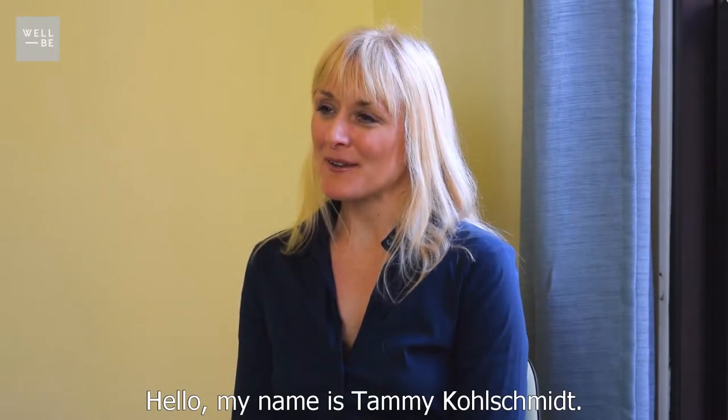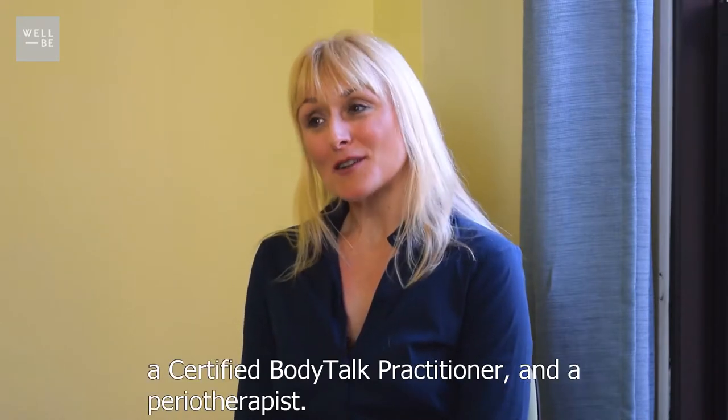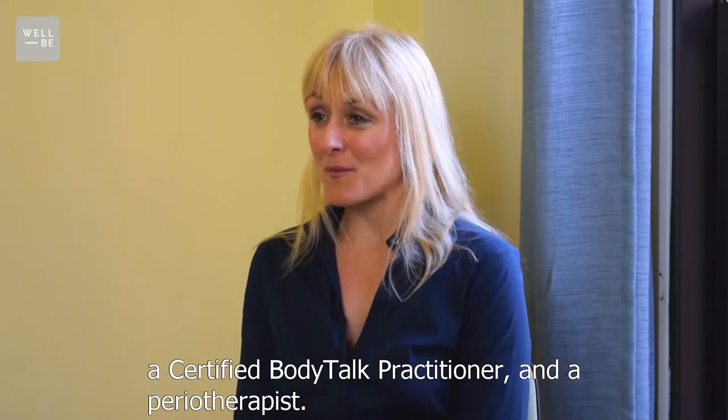Hello, my name is Tammy Kolschmidt. I'm a certified clinical thermographer, a certified body talk practitioner, and a periotherapist.